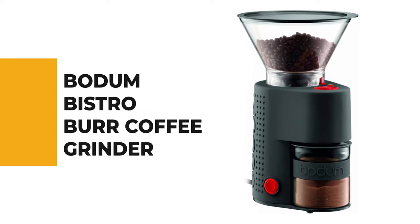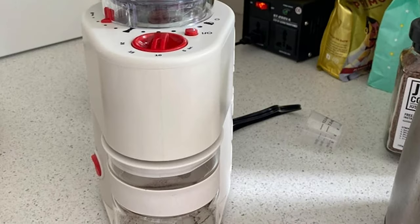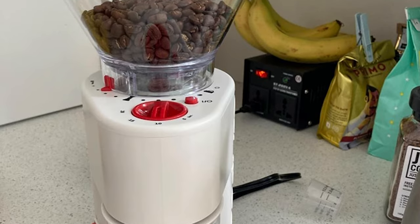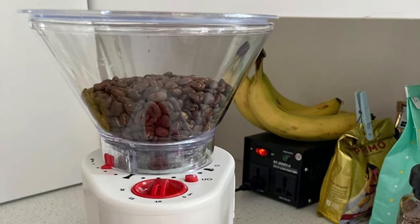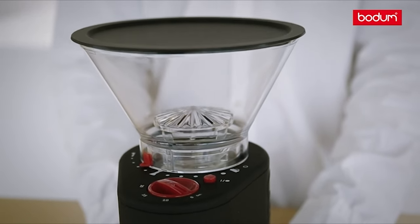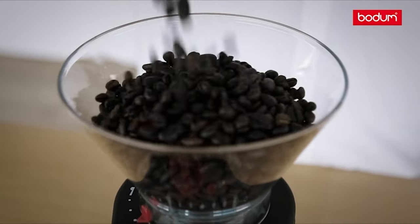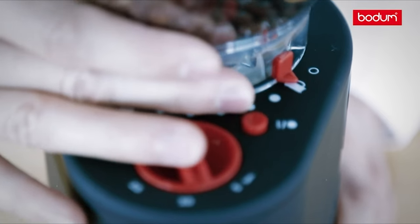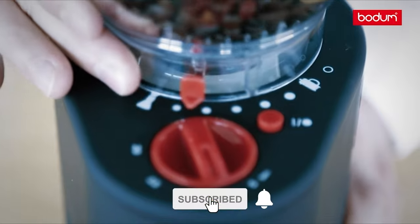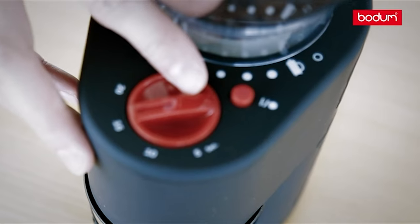Number 8: Bodum Bistro Burr Coffee Grinder. The Bistro Electric Burr Grinder crushes the coffee beans between conical burrs rather than chopping them, preventing the coffee from losing its characteristic taste and aroma. By twisting the upper bean container, the variable grind settings can be adjusted from a coarse French press setting all the way down to a fine ground for espresso, depending on the brewing method or personal taste. It comes with an attractive, static-free borosilicate glass presso container that sits within the base to collect ground coffee, featuring a non-slip silicone band for secure handling.